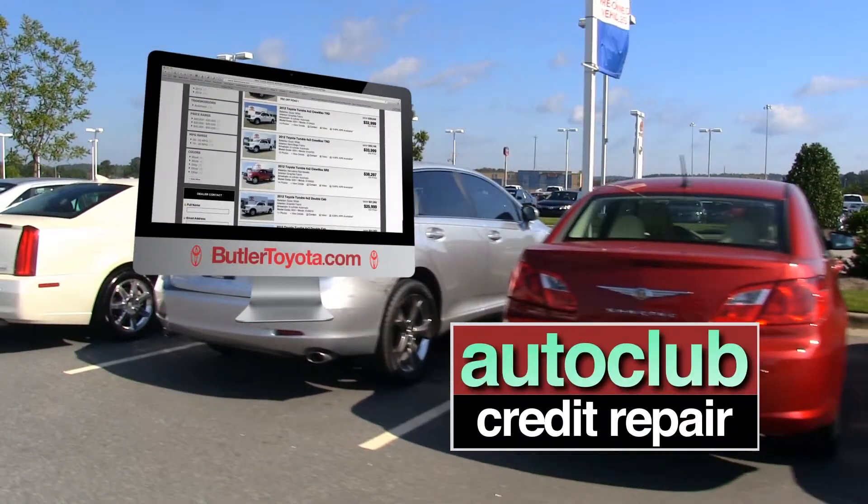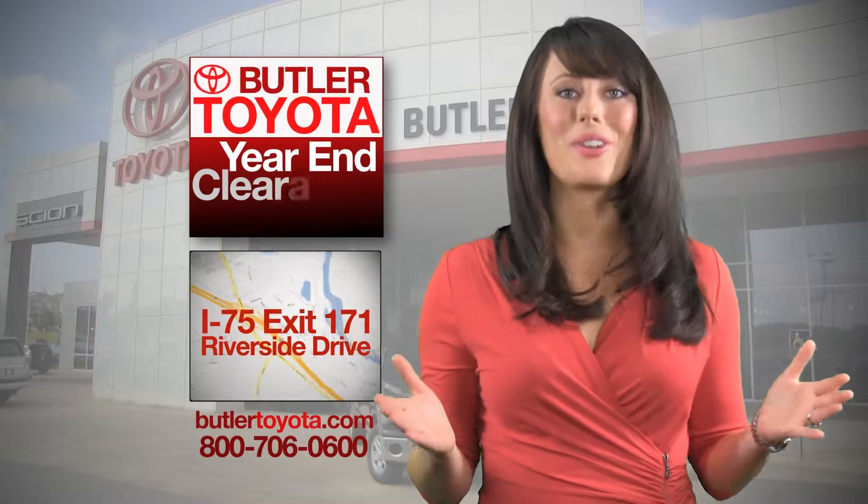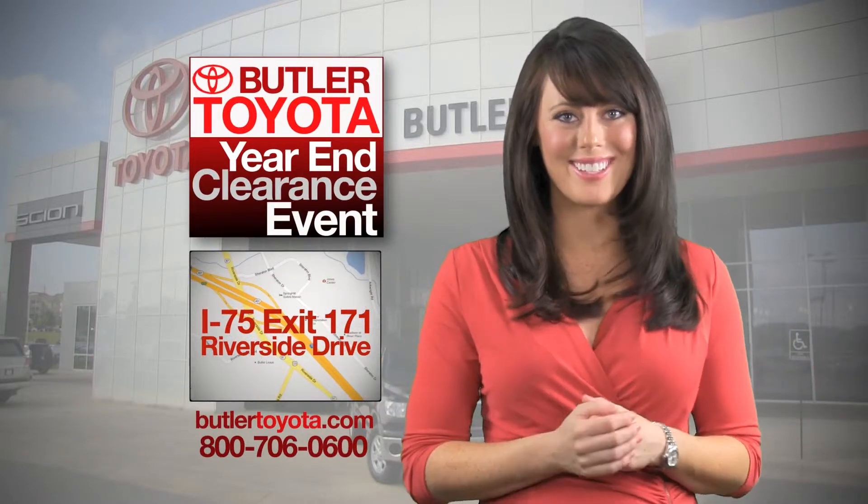If you have less than perfect credit, ask about our Auto Club. Come see us for your next pre-owned vehicle at Butler Toyota.